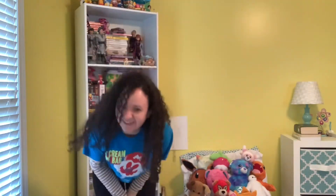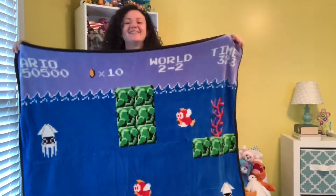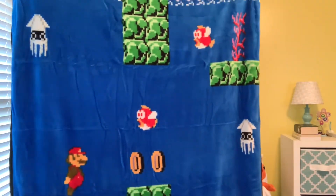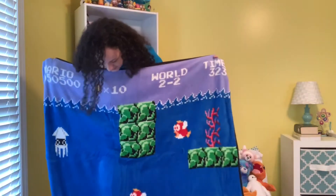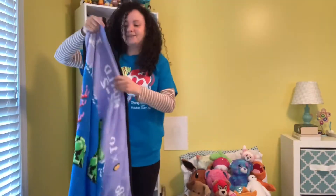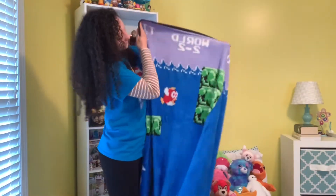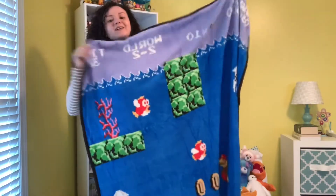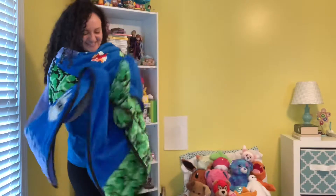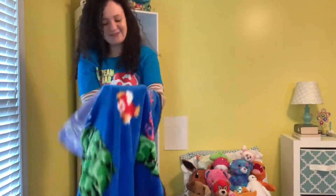I'm just going to grab the first thing right here on top. This is incredible. Are you kidding me right now? This is a plush throw, super soft, super cuddly, 46 inches by 60 inches Mario throw blanket.